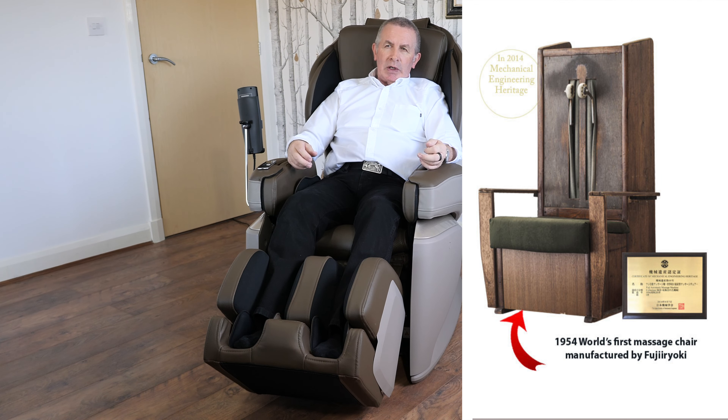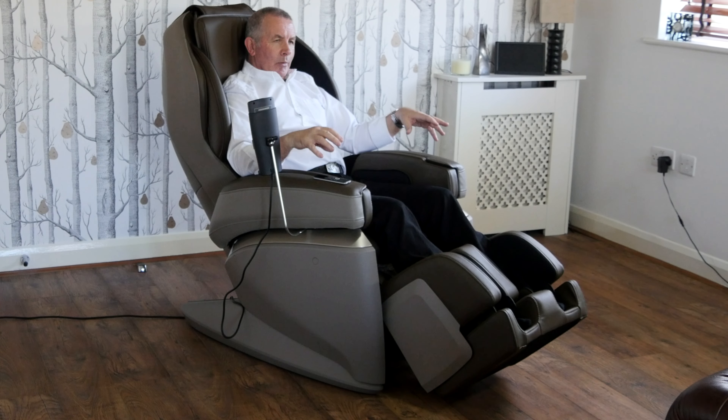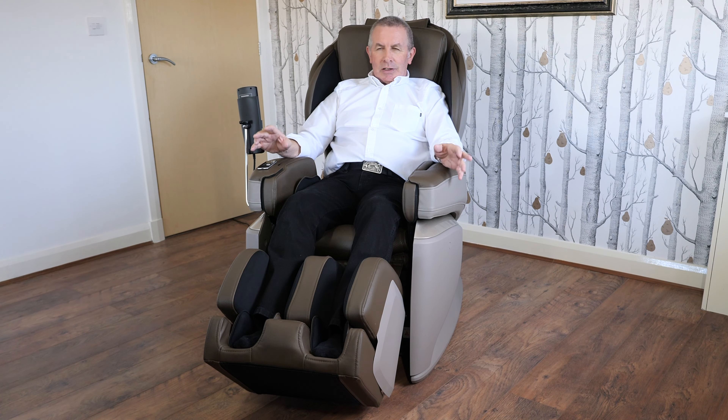The manufacturer Fuji Uriyaki is the world's leader in the massage chair industry — they invented the massage chair as a concept and have been established for 69 years, making them the first choice for those seeking real quality and innovation. Some would say this is the Rolls Royce of massage chairs; I personally would say it's the Range Rover of massage chairs, because it just does everything, and does everything great.